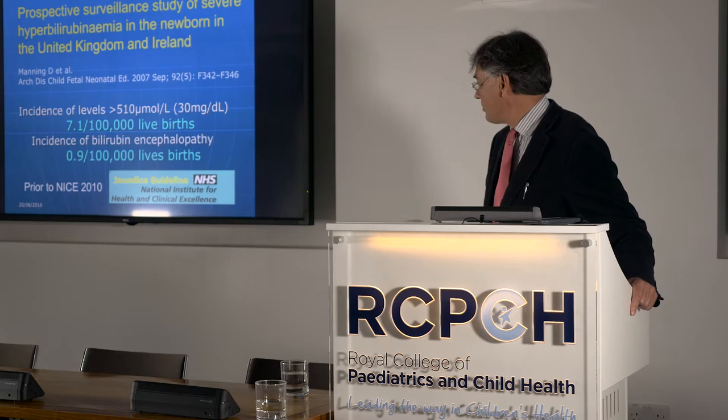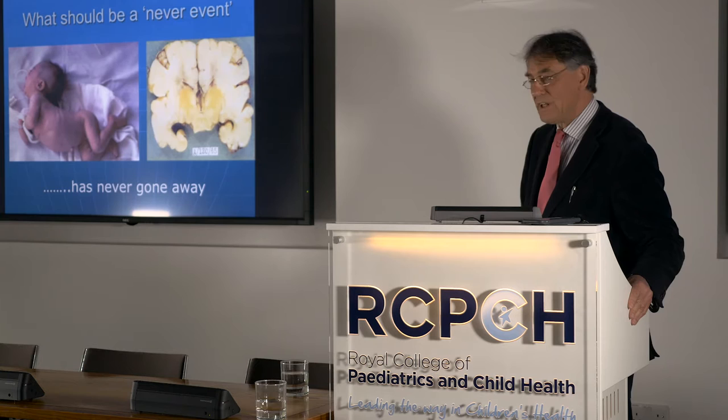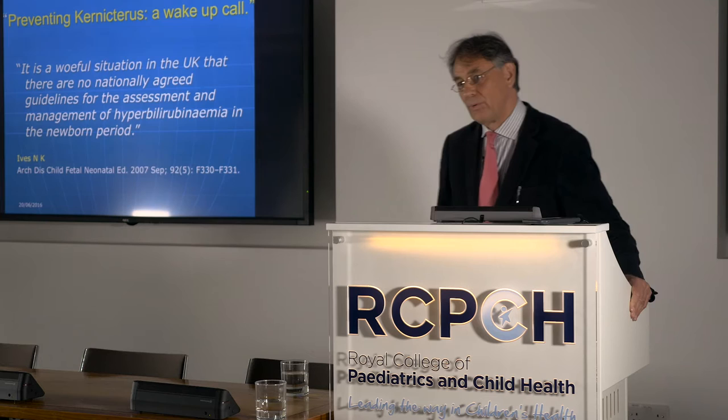That was a sort of benchmark at that time — a prelude to NICE, which came out in 2010. What it was reminding us was that a condition that should be a never event has never gone away. I was asked to write a commentary in association with that paper, and I titled it 'Preventing Kernicterus: A Wake Up Call.'